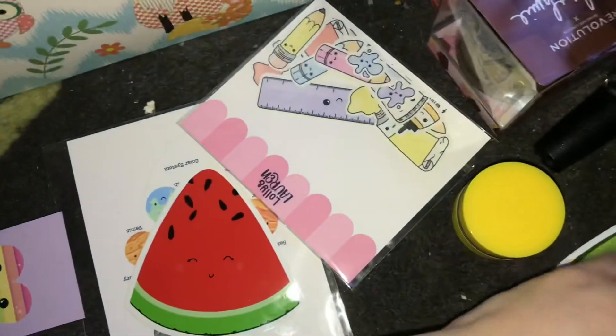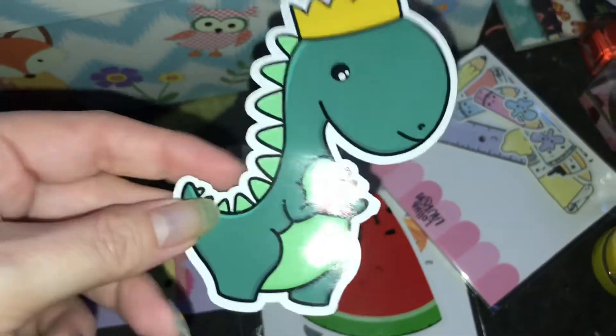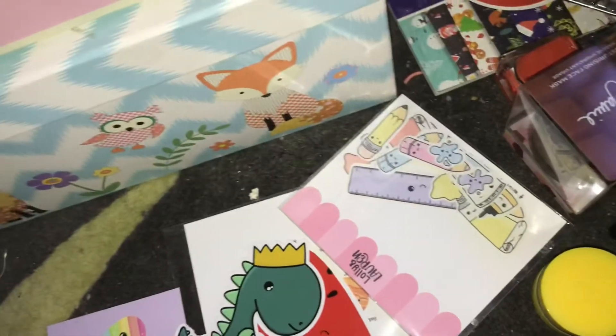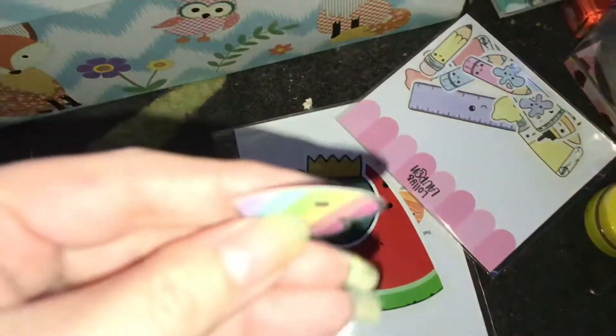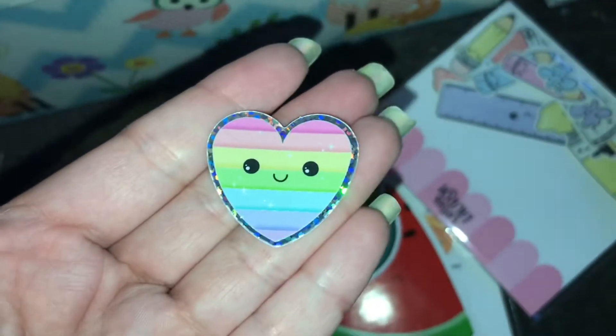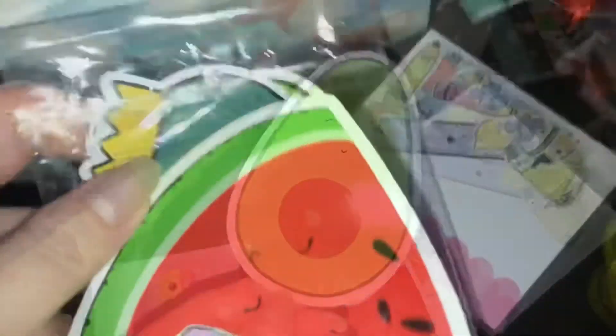A cute little watermelon — I just had to, they were so cute. This adorable Christmas dinosaur. I also apologize for how messy things are when I'm filming at the moment. And then there's a little holographic sticker heart, which is adorable. I have no place for any of these stickers, but I have a real love for them.